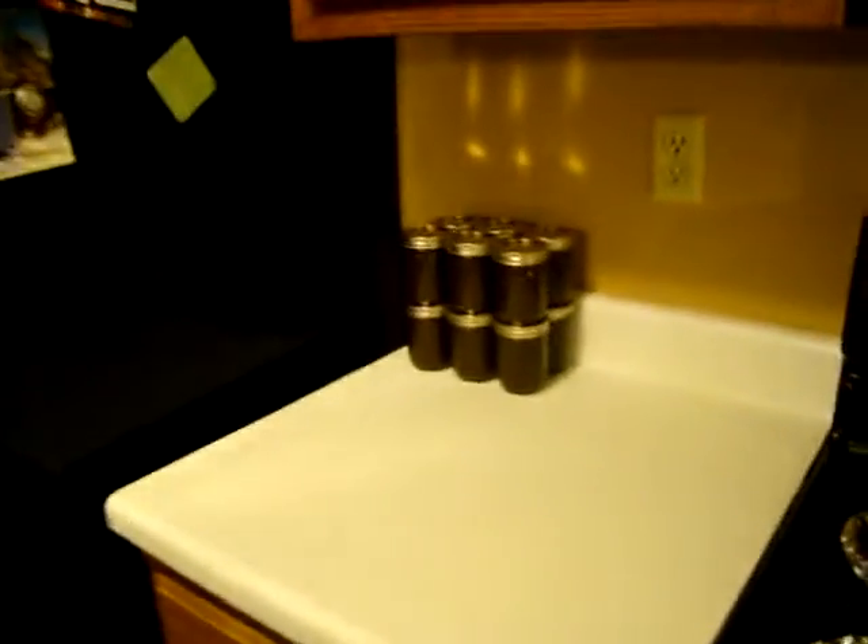We just put this microwave in and had to cut the cabinets. We haven't decided what to do with this open space — if you have any ideas let me know. I thought about lining some mason jars across and filling them so you could see what was in them, but I'm not 100% sure what I want to do.